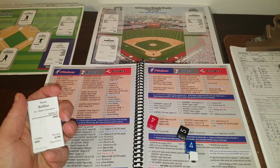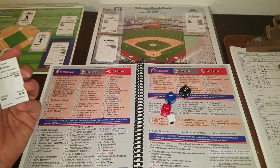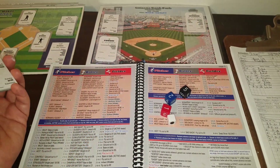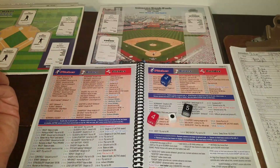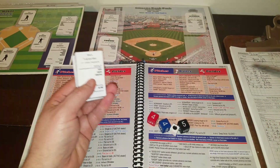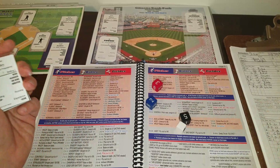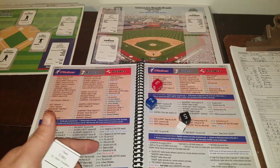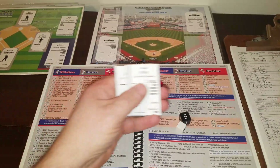Jimmy Rollins leads off the bottom of the first against Dennis Leonard. Roll is 1-2-5 — Leonard is not a struggler, Rollins is not patient — he grounds to third. George Brett handles it for out number one. Shane Victorino up next — 4-4-5 — Leonard is a star, Victorino is semi-eager, so he grounds to first; Mayberry makes the play. Chase Utley gets a 2-3-5 — he's not eager — grounds to second, handled by Frank White. A 1-2-3 inning for both pitchers in the first.